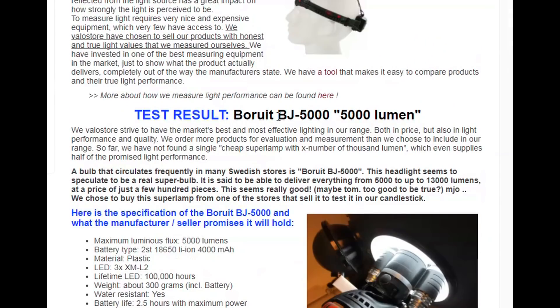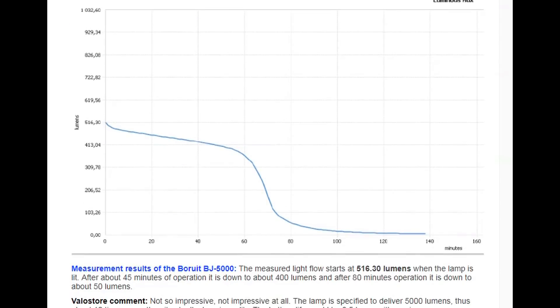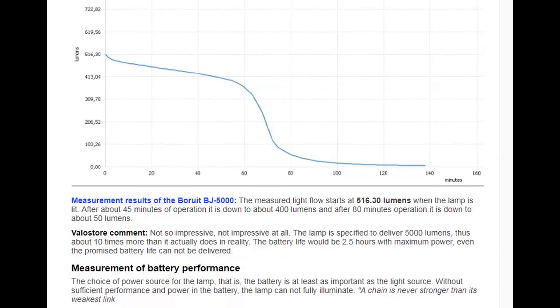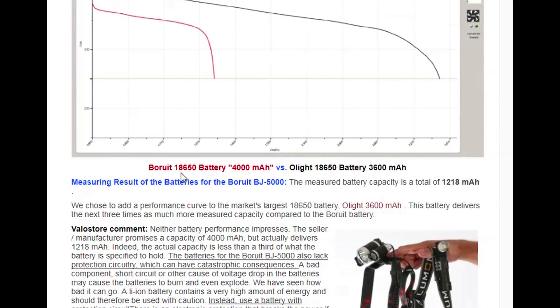They also tested the battery — the 18650 cell in this light was advertised as a 4,000 milliamp-hour battery, but when tested it actually came out to only 1,218 milliamp-hours — absolutely nowhere near the specified specifications for this light.